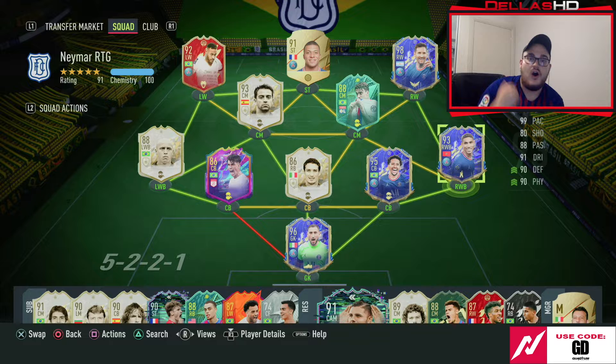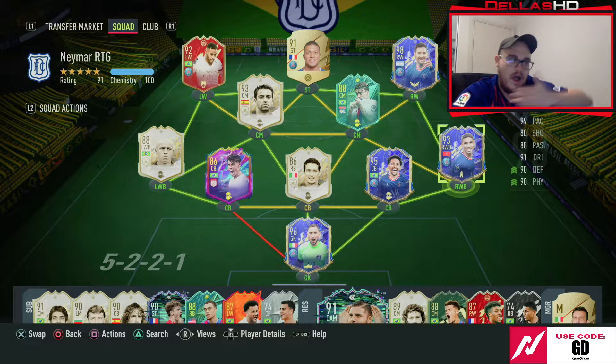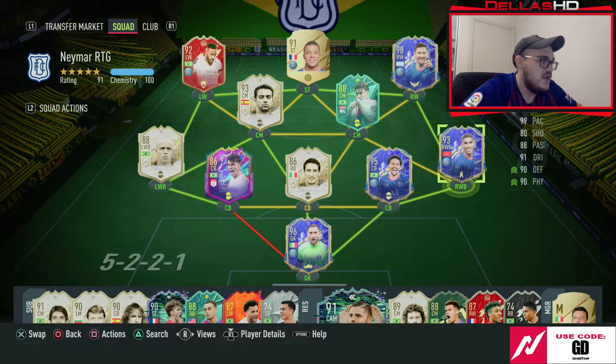He does step up a bit because he's got high attacking and medium defensive, and the way that we want to play, it's actually perfect. It gives us that extra depth up the field, extra pressure on the opponent. I want to play enjoying football — we've grinded, we've sweated, we went 18-2, we've gotten rank 1 in the first set of full champs rewards, we've done it all.